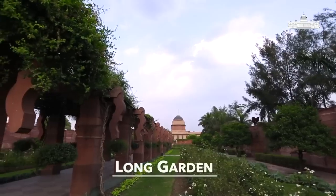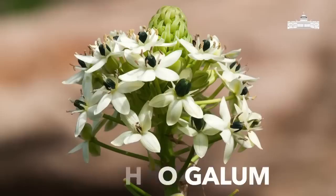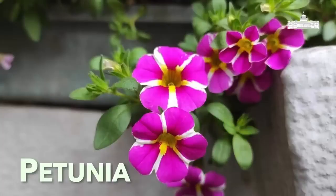There are long gardens and circular gardens here. There are 75 species in these gardens, including tulips, freesia, ornithogallum, penzi, and pitonias. There are so many winter annuals.